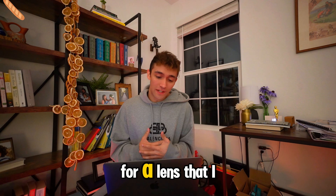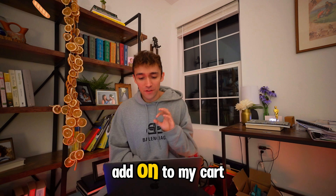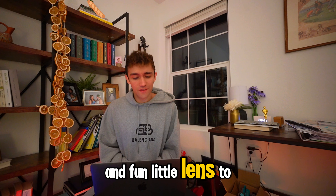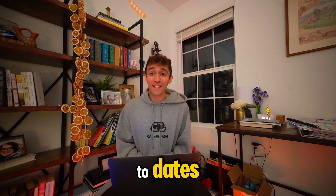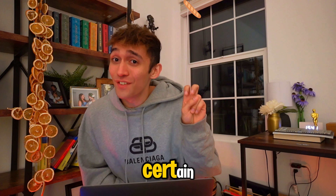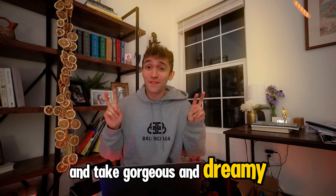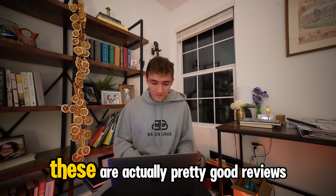Snappleseed says: 'For a lens that I bought as a last-minute add-on to my cart, it has truly turned out to be a delightful and fun little lens to bring along with me wherever I go — to dates, to the bathroom.' It's shaped like a certain cookie. Easy to just snap away and take gorgeous and dreamy pictures. Worth it. They're actually pretty good reviews.